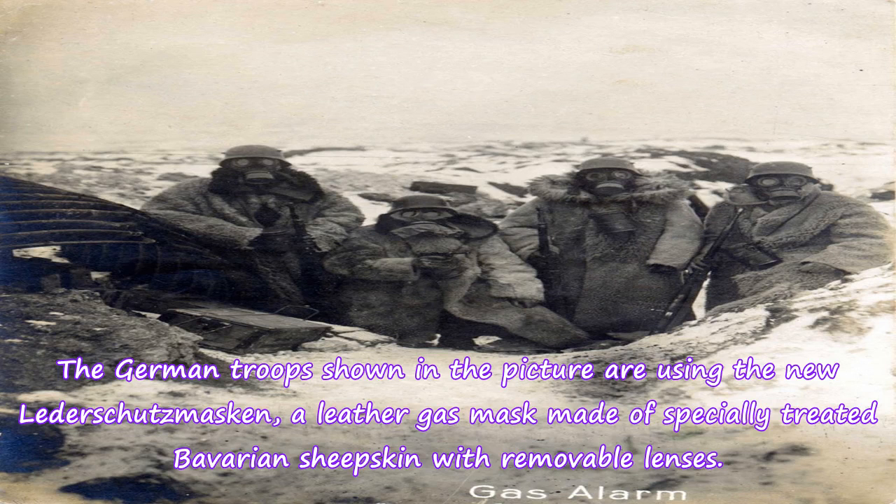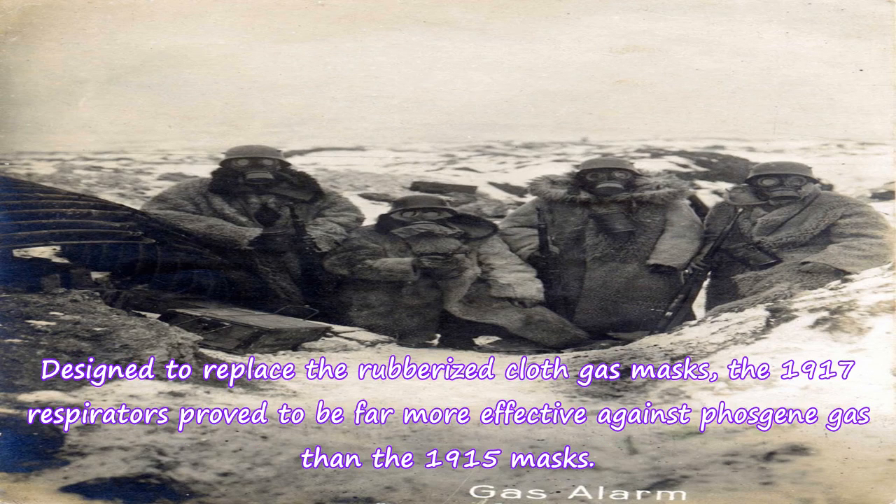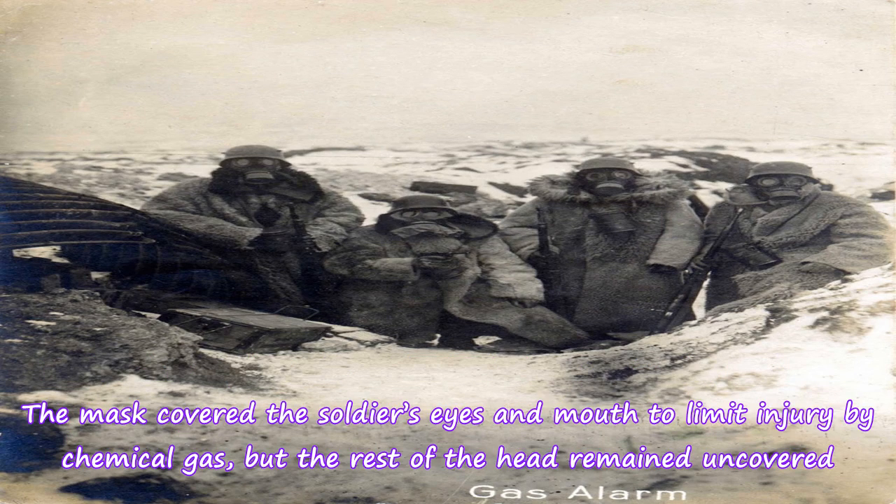The German troops shown in the picture are using the new Leder Schutzmaske, a leather gas mask made of specially treated Bavarian sheepskin with removable lenses. Designed to replace the rubberized cloth gas masks, the 1917 respirators proved to be far more effective against phosgene gas than the 1915 masks. The mask covered the soldiers' eyes and mouth to limit injury by chemical gas, but the rest of the head remained uncovered.